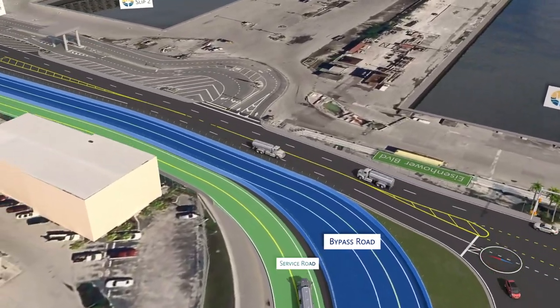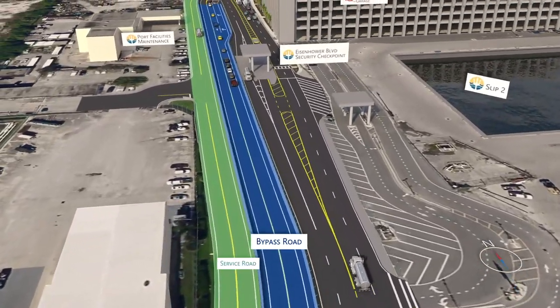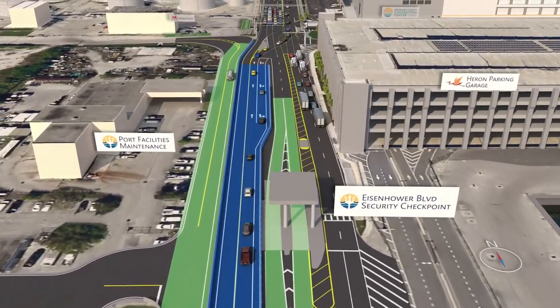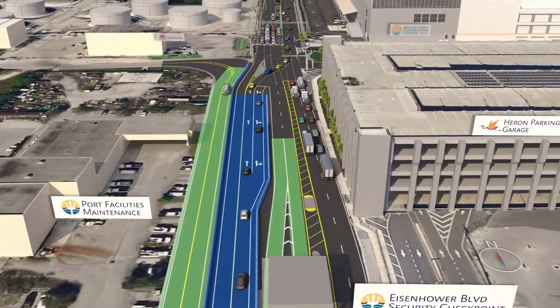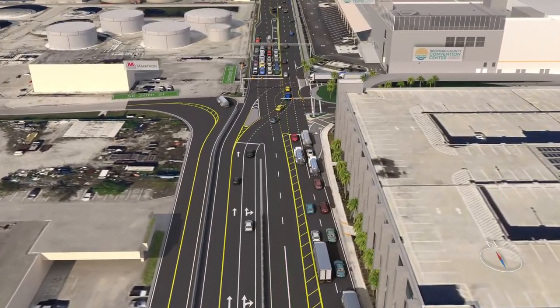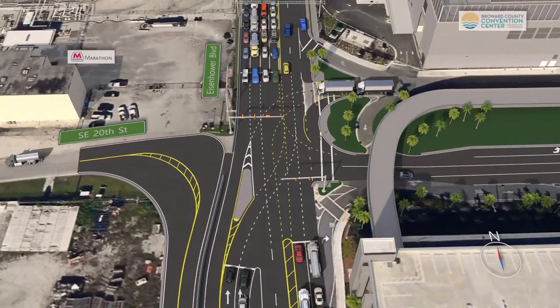The bypass roadway turns north as it approaches Eisenhower Boulevard. Minor roadway modifications along Eisenhower Boulevard will allow for the existing security checkpoint to remain at its current location. The bypass roadway ends at the intersection of Eisenhower Boulevard and Southeast 20th Street.